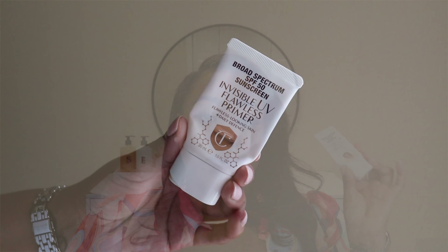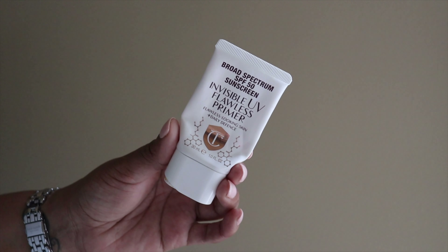With all these skincare products, sunscreen is a must — no matter your skin tone — especially when using something like a peel pad, which makes your skin more sensitive to the sun's rays. My current favorite face sunscreen is the Charlotte Tilbury Broad Spectrum SPF 50 Invisible UV Flawless Primer. It works as both a primer and a sunscreen without feeling like a thick dimethicone primer. It makes my skin glow and look hydrated without making me oily, and it does not leave a white cast.